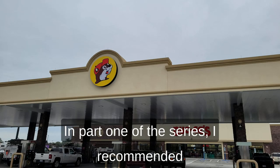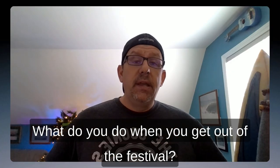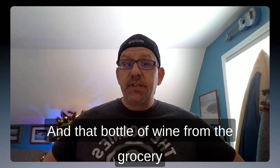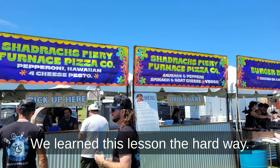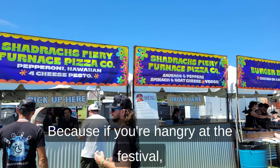In part one of the series, I recommended to do some recon and get supplies. What do you do when you get out of the festival, it's approaching midnight, and your food options are limited? Room snacks for the win. And that bottle of wine from the grocery store was way cheaper and probably better quality than that last-minute gas station grab. We learned this lesson the hard way, so please take our advice and plan your food strategy ahead of time. Because if you're hangry at the festival, you're not enjoying the good vibes.